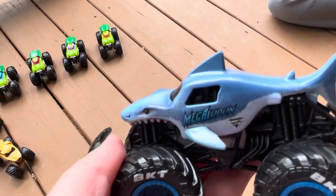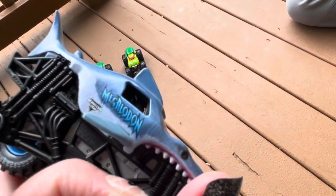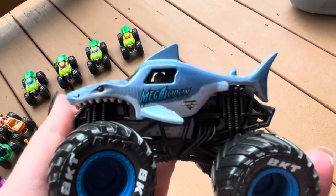It looks really cool — this part is very glossy and the sides are matte. It's definitely interesting. I think it adds a very unique texture to the truck. Later on in the video, you'll see the neon Megalodon.